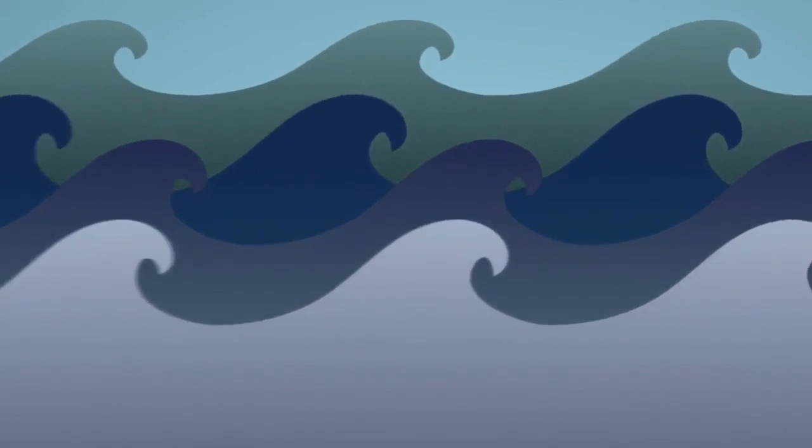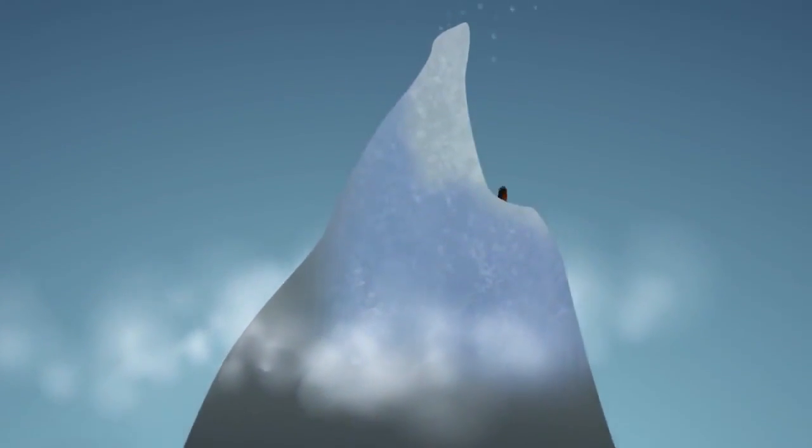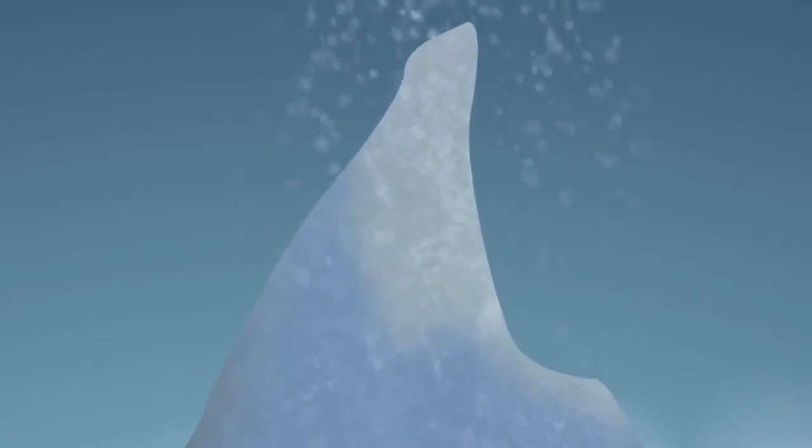As humans, we're well aware we need water to live. Fortunately for us, we live on a water planet. But that doesn't mean we have an entire globe of H2O to use as we please. So just how does the usable water break down for us?